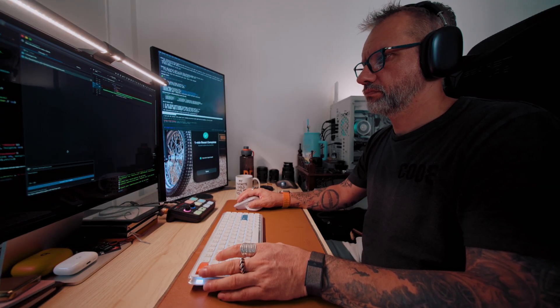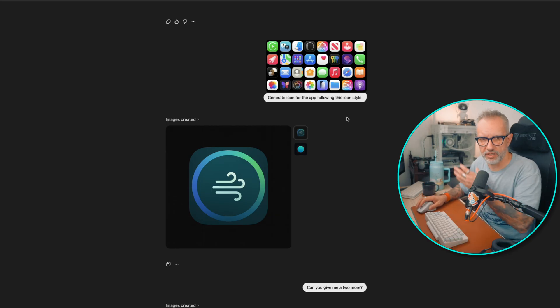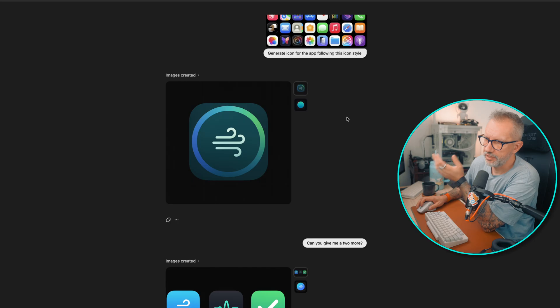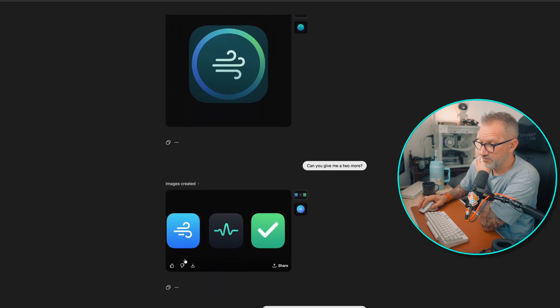There's room for endless improvements but I try to keep the project very simple. The icon is AI-generated as well. My prompt was very simple — I just provided icon examples and said generate an icon for this app following this icon style. ChatGPT already knew what the app was from our conversation. I asked for a couple of versions and picked the one I liked best.